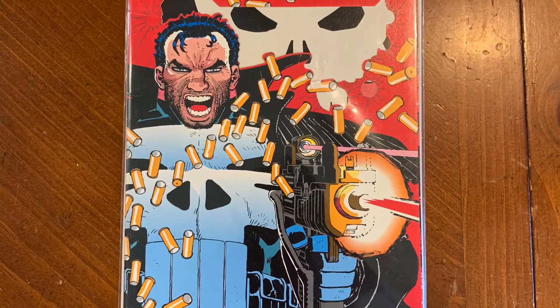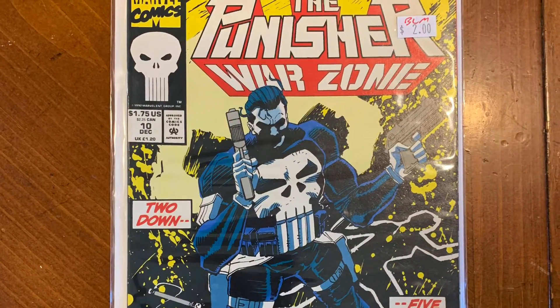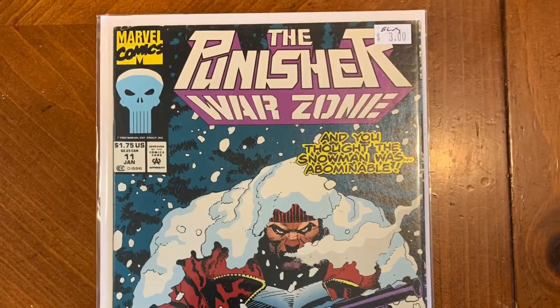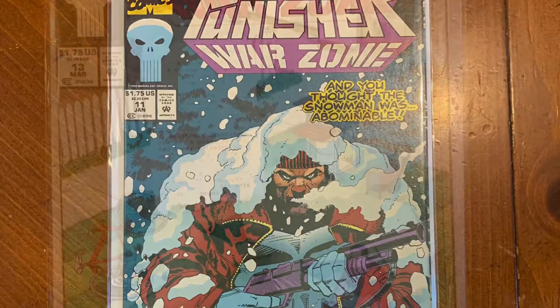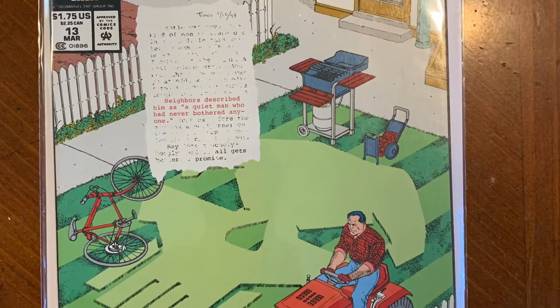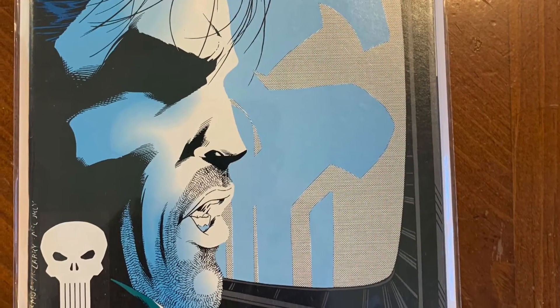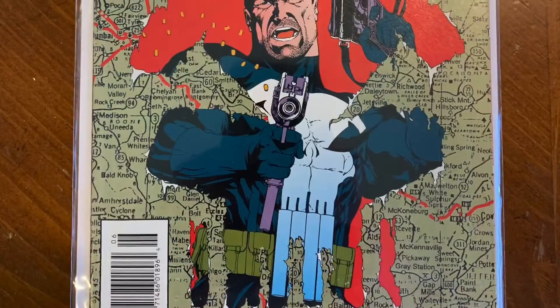When I heard we were going to an antique store, I was thinking of buying some comics. First thing that came to my mind was Punisher. So I bought six of the Punisher Warzone series and I'm hoping to find the rest soon.